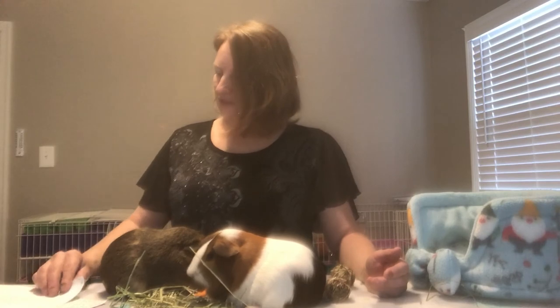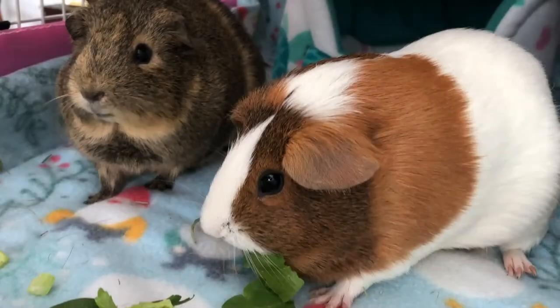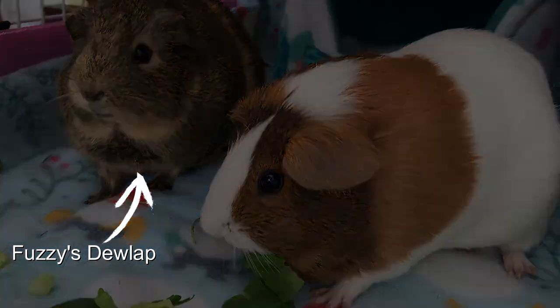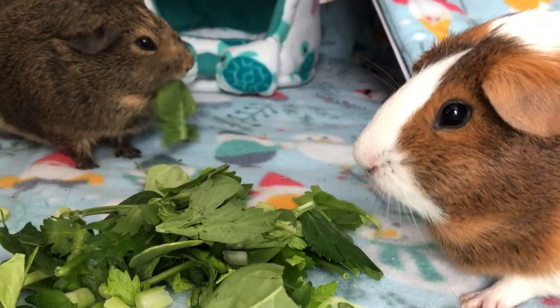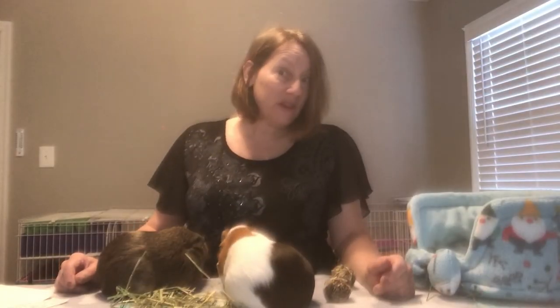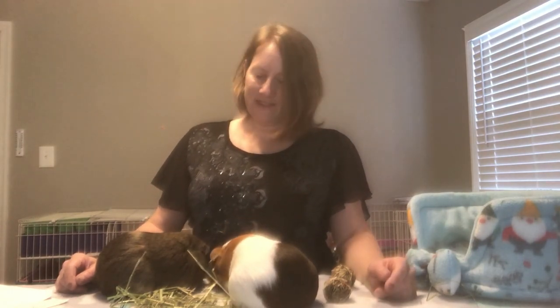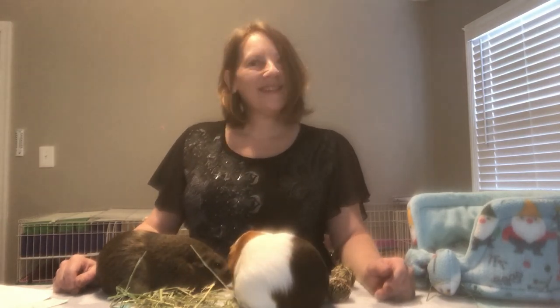So the purpose of the dewlap is unknown. If only our guinea pigs could tell us. Do your guinea pigs have them — are they starting to develop? I'd love to hear from you about your experiences with dewlaps and what you think they're for, or if your guinea pig has told you the secret of it. Have they revealed the mystery to you? These guys were not telling me anything.